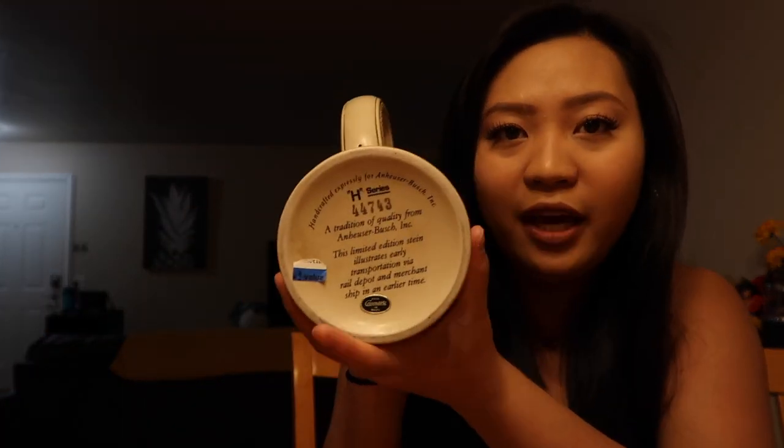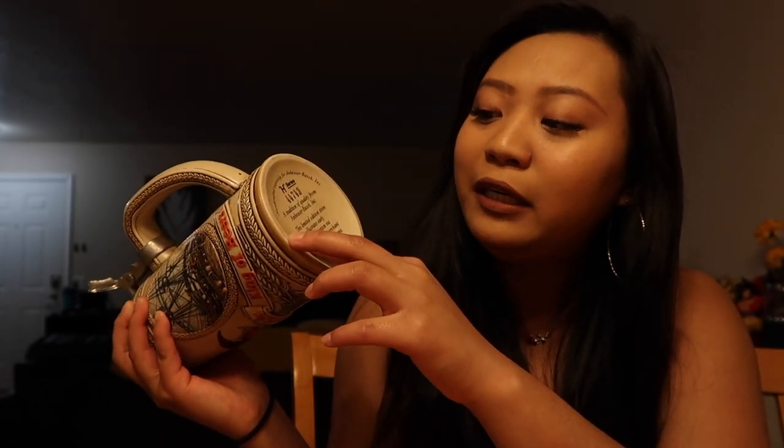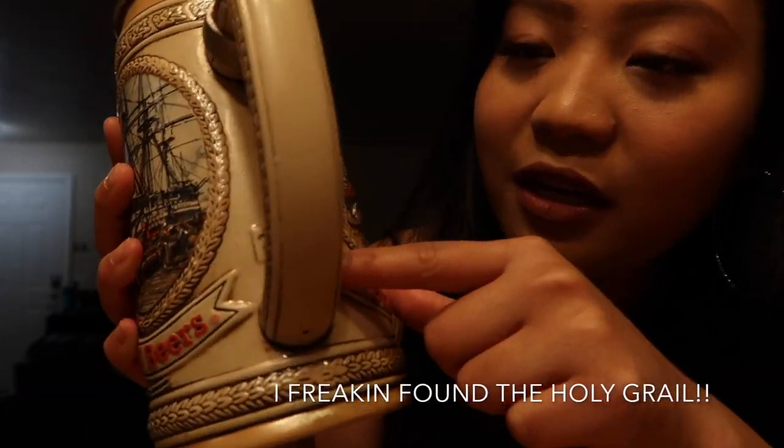So first thing I want to show is — drum roll please — this! What is it? I'm not too sure. It's actually a beer stein, and the only reason I know is because the cashier told me. It says 'Eisenhower Bush Inc., King of Beers,' and the cool thing about it is I got it for $7.99. On the bottom it gives a little summary about its origin. As I'm holding it, there's so much detail — you can feel every single picture.